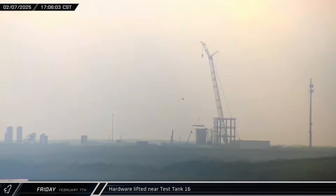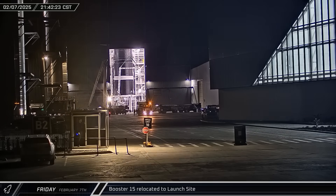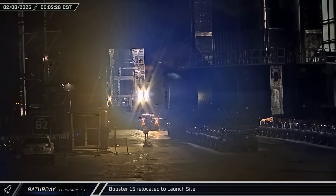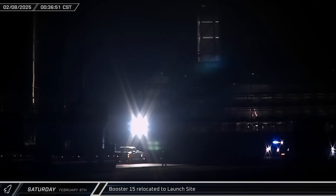Meanwhile, back at the Massey outpost, the crane was back at work, this time lifting an apparatus to the top of the test tank a few times before lowering it back to the ground. And back up the road, Booster 15 emerged from Mega Bay 1. The Flight 8 Super Heavy then made its way through the ring yard and onto Highway 4 for its first trip to the launch complex.